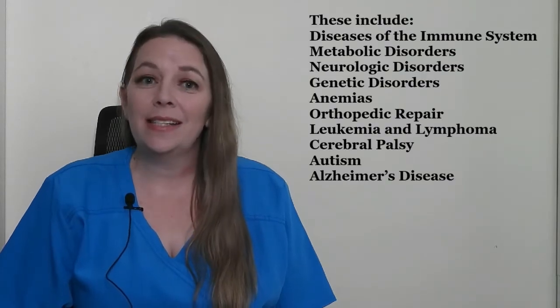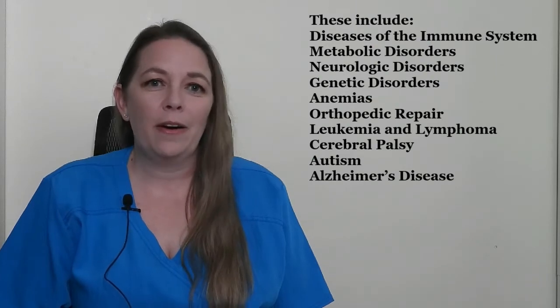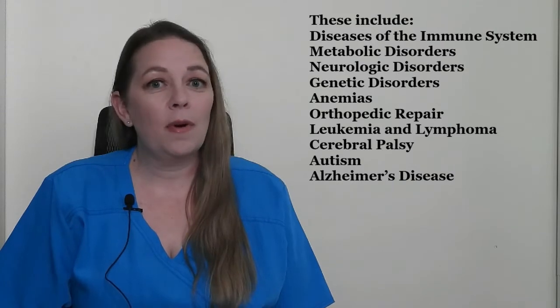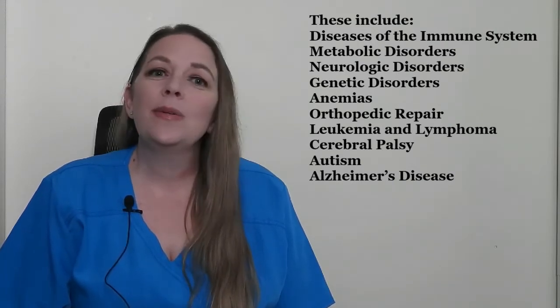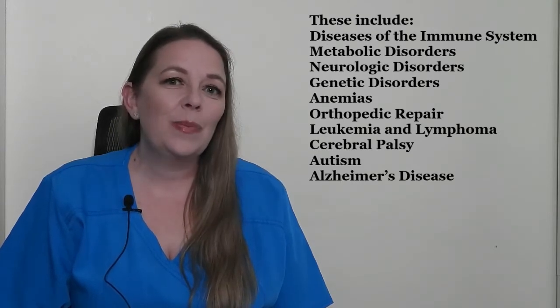Due to the unique properties of the stem cells in cord blood, there are a variety of uses for cord blood. Currently, the FDA has approved the use of stem cells in the treatment of almost 80 different types of diseases. These include diseases of the immune system, metabolic disorders, neurologic disorders, genetic disorders, anemias, and even orthopedic repairs. Stem cells have also been used in the treatment of certain types of cancer, including leukemia and lymphoma. Stem cells can be used as the primary form of treatment for a disease, or they can be used after other treatments have failed. Current research is looking into the use of stem cells to treat conditions like cerebral palsy, autism, and Alzheimer's disease.